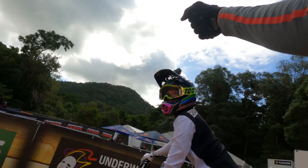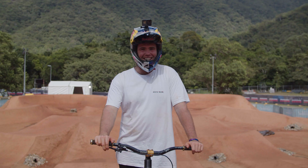Thanks for checking out the Cairns Super Course Preview. Make sure to catch all the action here in Australia live on Red Bull TV.